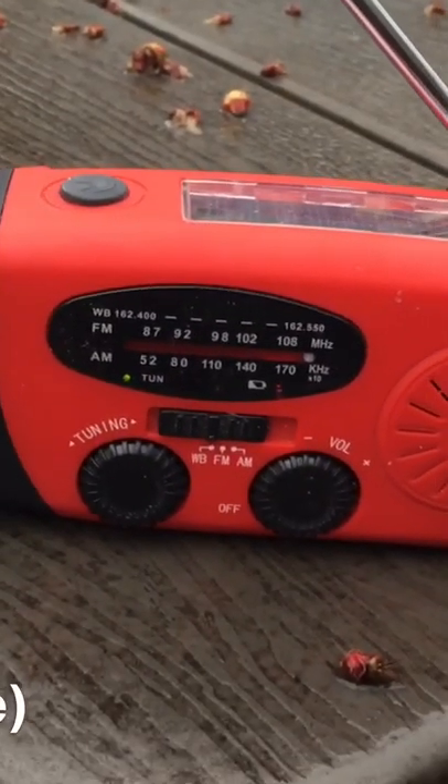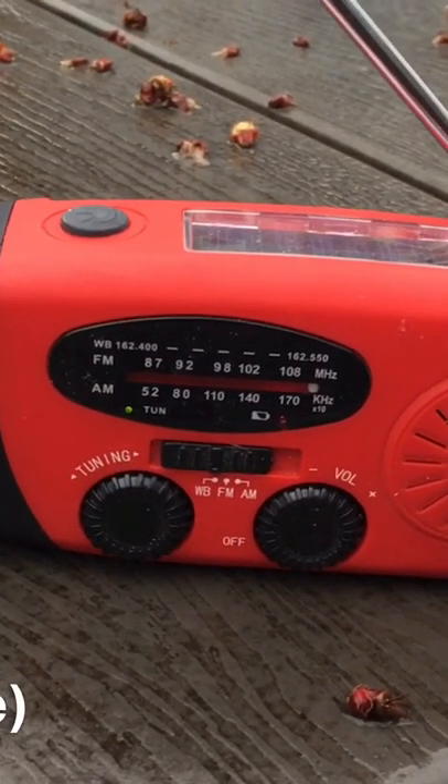Waves one foot or less. And for Saturday, southwest winds five to ten knots.